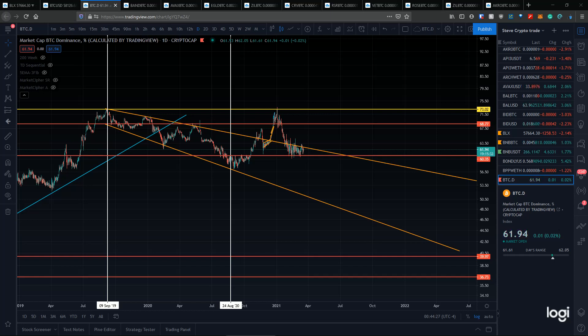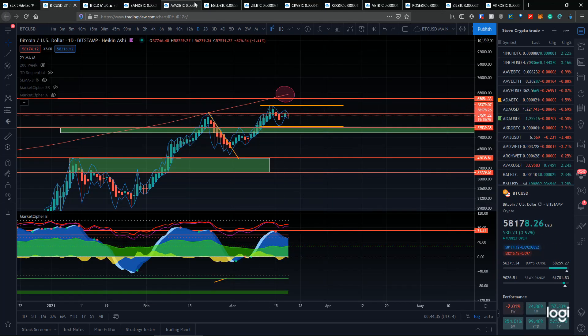Welcome back to the Crypto Picture channel, where I help you see crypto through a clear lens. Today we're going to be doing a quick market update, taking a look at bitcoin dominance, the BTC price, and a couple of the altcoins that we accumulated yesterday to see what's going on.